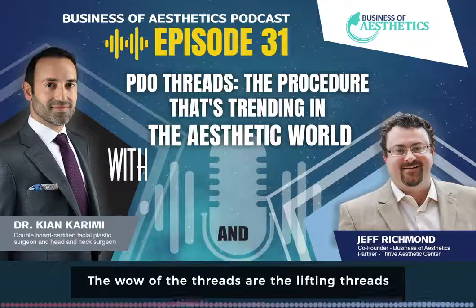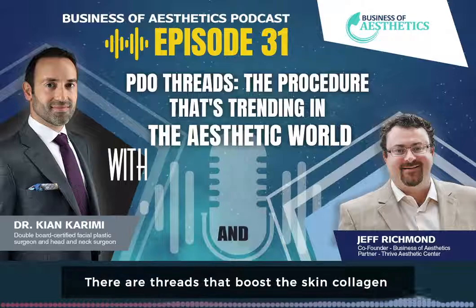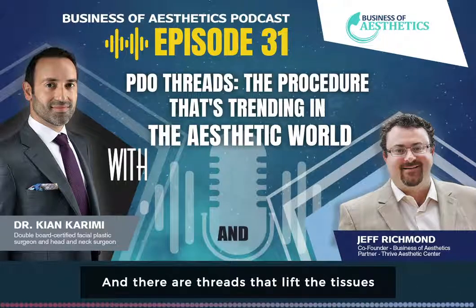The real wow of threads are the lifting threads. Basically, to sum it up, there are two types of threads: there are threads that boost skin collagen — which actually all threads do, but some threads do only that — and then there are threads that lift tissues.